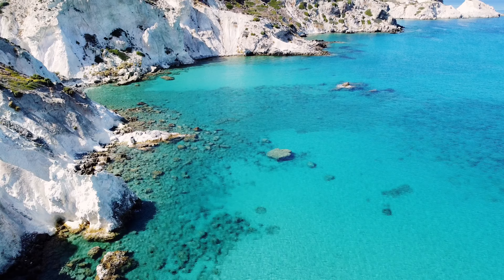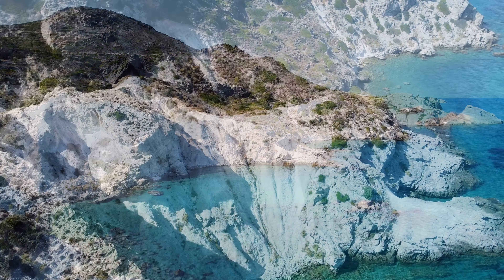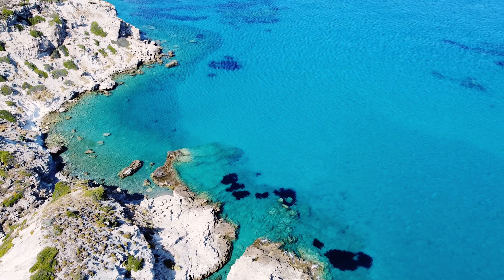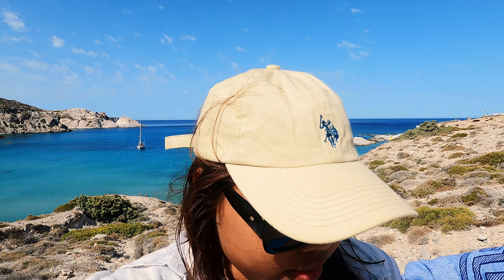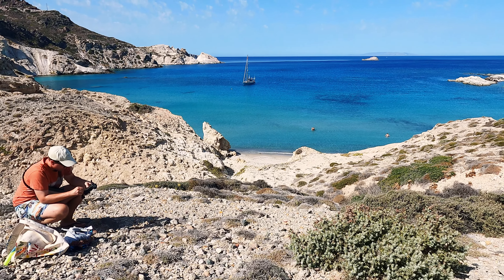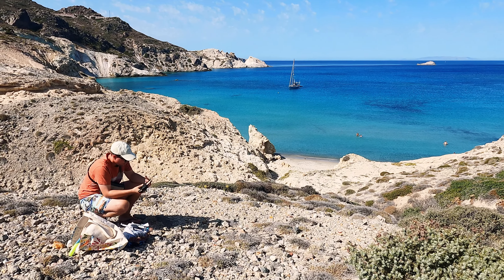Oh my god, it's so beautiful here — this is definitely one of my favorite beaches here in Milos. Look at that — it's another perspective of the beach. So beautiful!